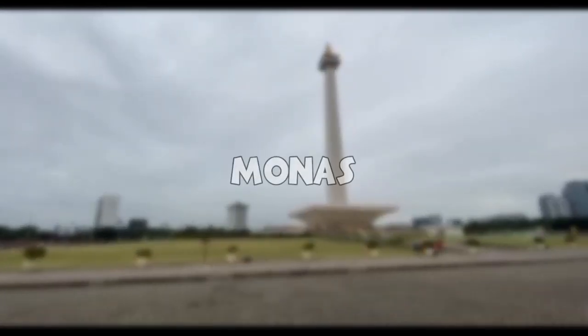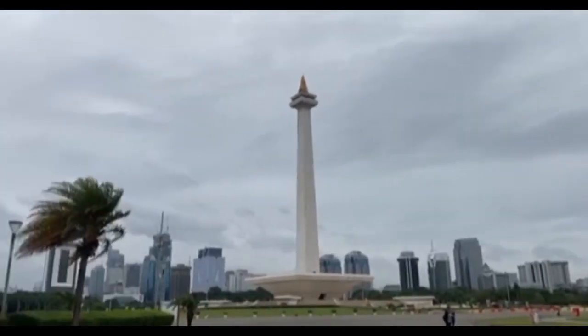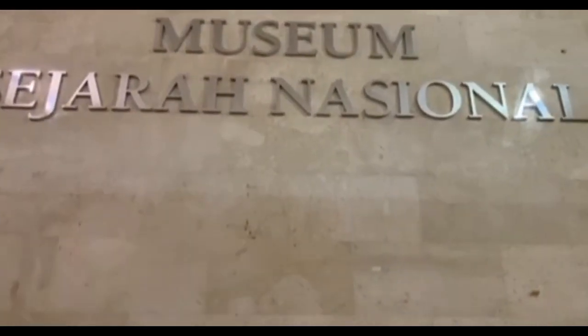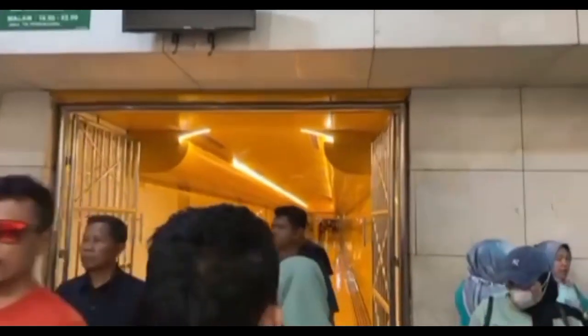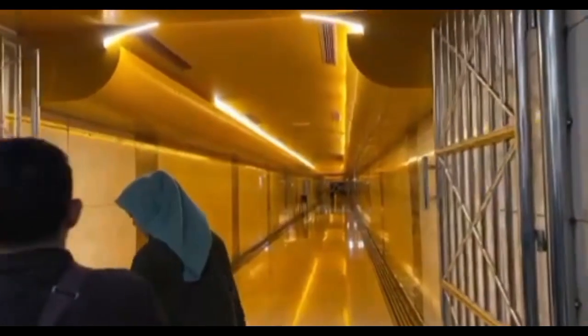Now, we will take you for a walk to one of Indonesia's iconic buildings in the capital city Jakarta, namely the Monas Monument. To be precise, it is located right in the middle of Medan Merdeka Square, Central Jakarta.